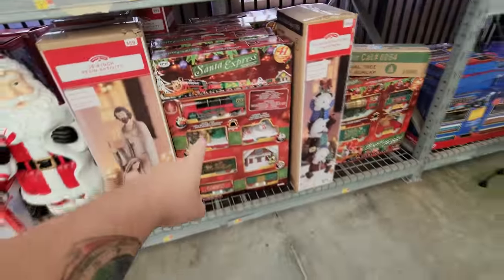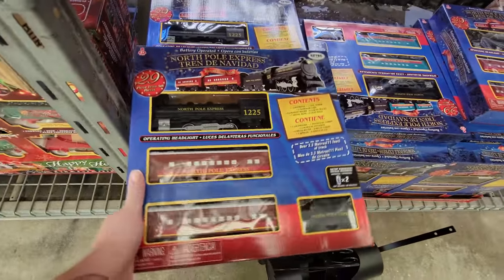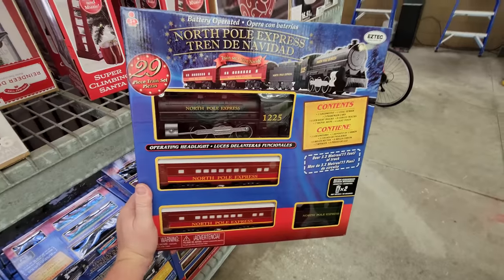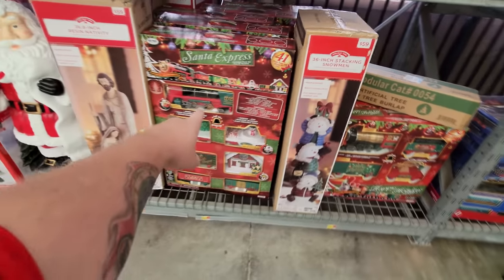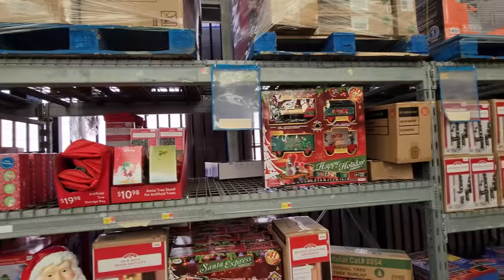That's pretty cool — it's got the train sounds. Then here's a bigger one, the Santa Express. And look over here — we have the North Pole Express. It's like the Polar Express but just called the North Pole Express. I've seen online where you can actually get a big Polar Express train set like this one, a huge one. That's exactly what I would order for my tree. You've got to love the Polar Express.